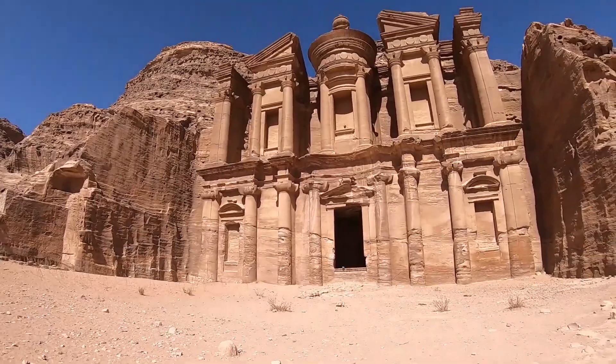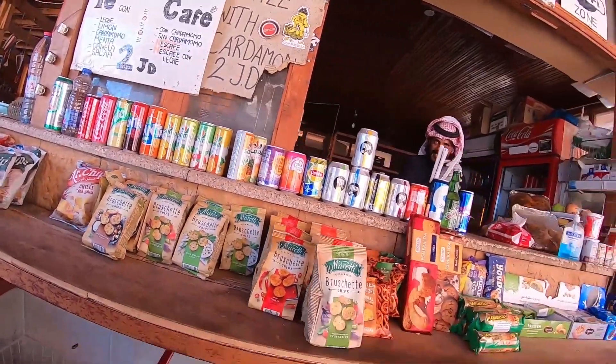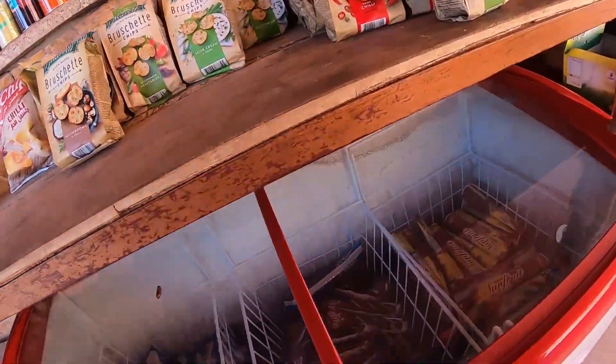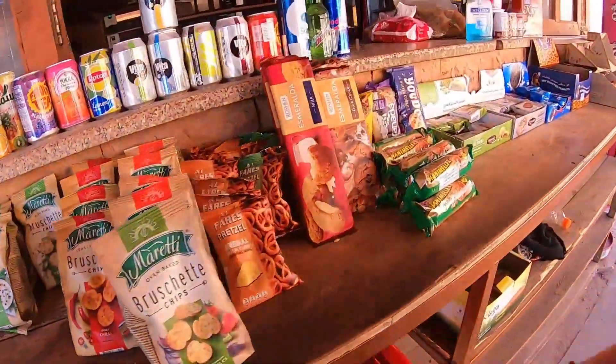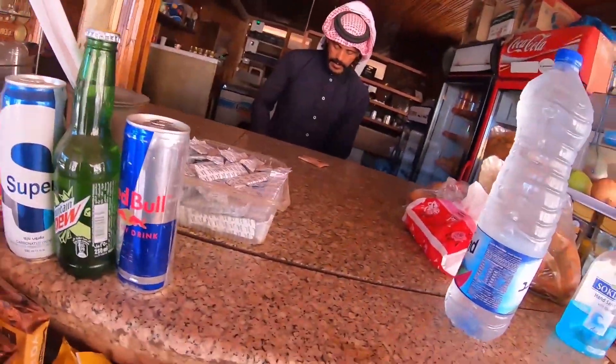Was it worth it? I'd say so. That's pretty epic. Oh my days — it was hard but we finally got here. It was a difficult hike, but it was 100% worth it.